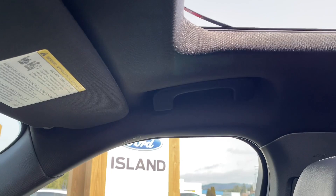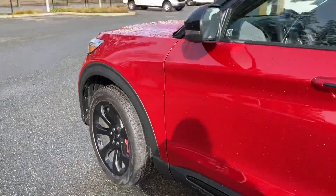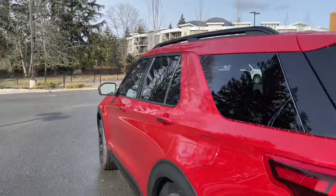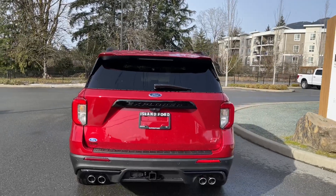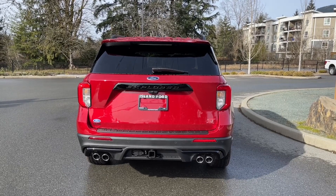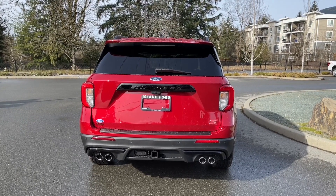There's a grab handle on the passenger side for easier entry. Outside, you have 21-inch black painted aluminum wheels, body color door handles, a keyless entry keypad, and a driver's side capless easy-fuel gas filler. In the back there's a small spoiler and windshield wiper. Just below the Explorer badge is the backup camera, with backup sensors on the bumper. It also features quad exhaust, a Class 3 trailer tow hitch, and 4 and 7-pin connector.